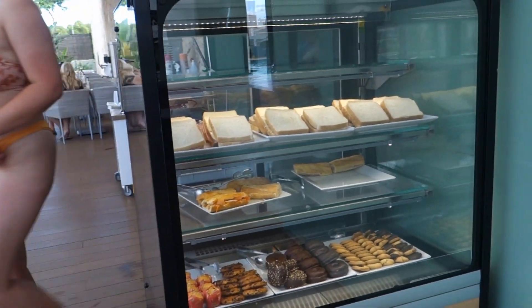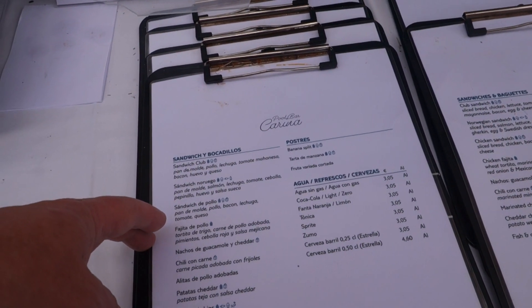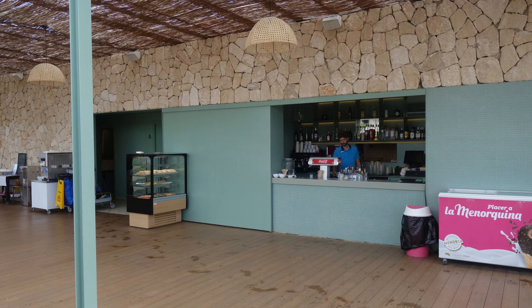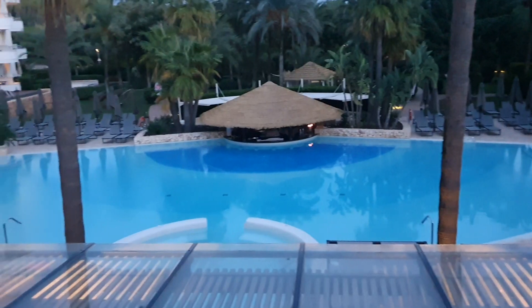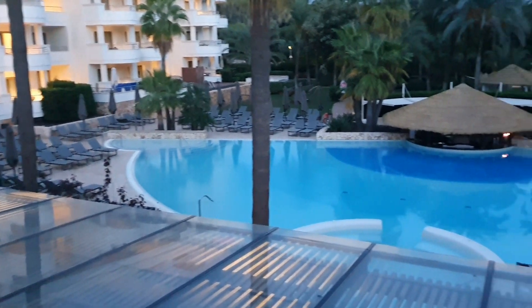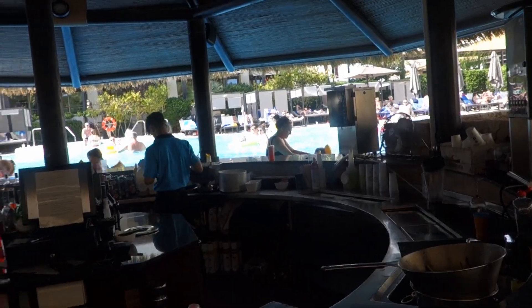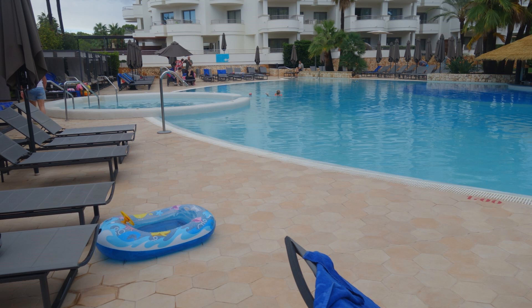There are four outdoor pools at the hotel. Here we see the adults area, some food, a bar. The adults pool also has a jacuzzi and bubble beds. There is also the activity pool with jacuzzi, a family pool, and if you take the lift to the very top of the adults area, you will find the infinity pool.